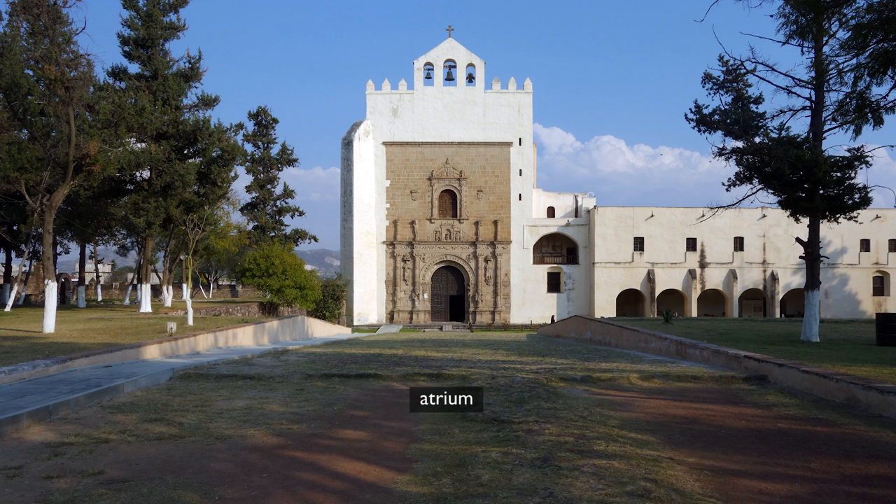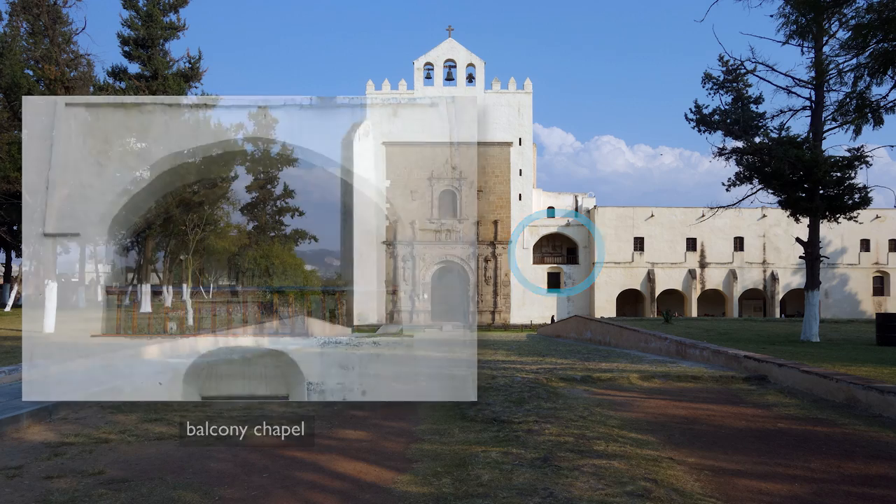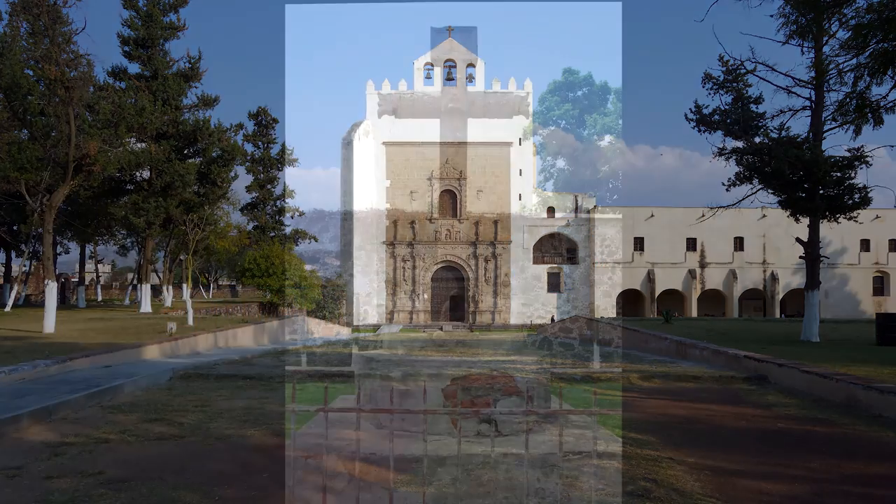An atrium was an important part of the convento. It was this very large open courtyard where you would have processions, where newly converted individuals would be taught about Christianity. They'd be preached to from this open elevated balcony chapel here at the convento, so it was a multi-purpose, very important space. And right in the middle of that space would be a cross.